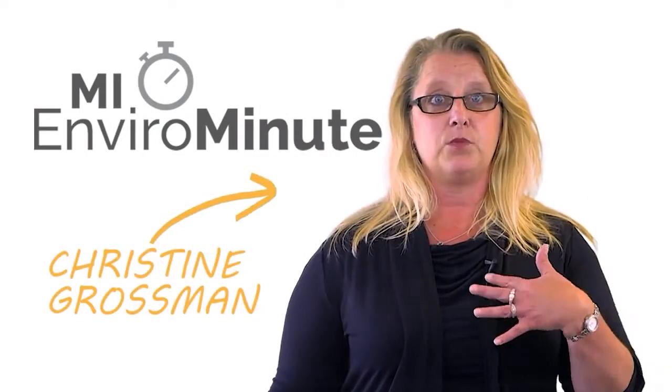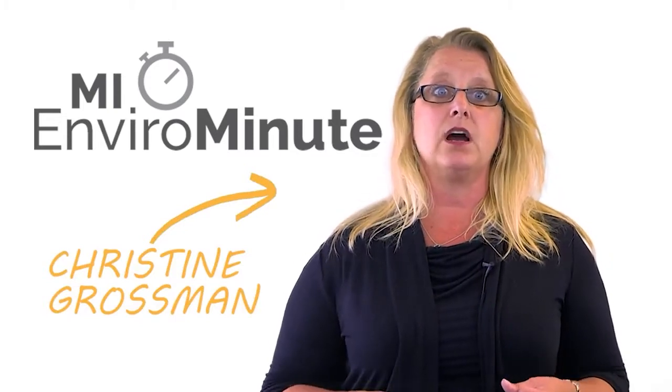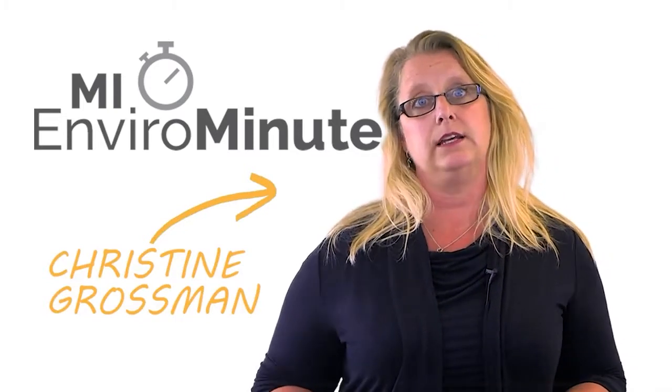I'm Christine and I am a Waste Specialist. After several days of being sick or in pain, it can be hard to remember what it's like to be well again. By the time we feel well again, the last thing we want to think about is what medication is sitting around our house. Well, I'm here to show you how to safely dispose of those medications and clean out your medicine cabinet.